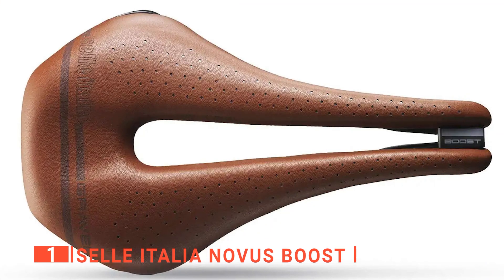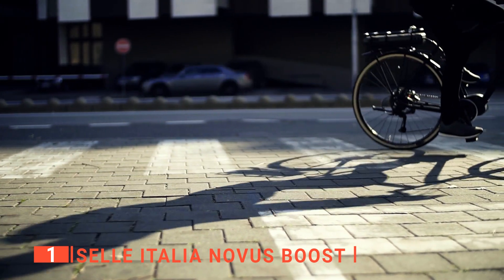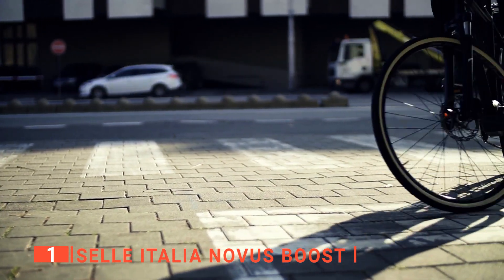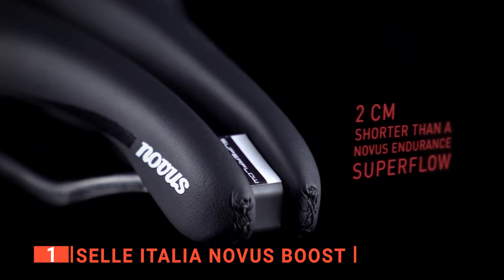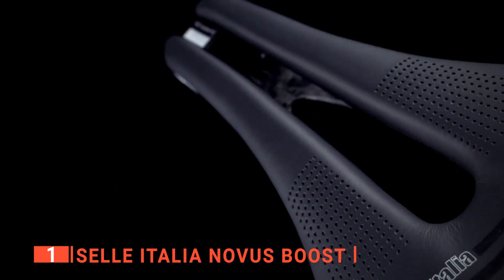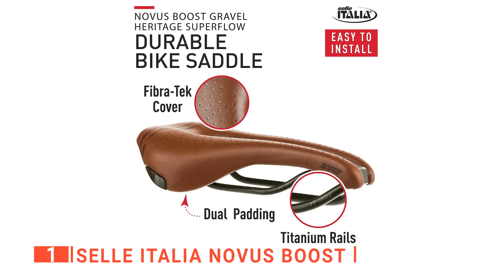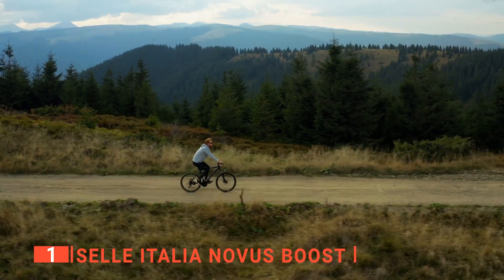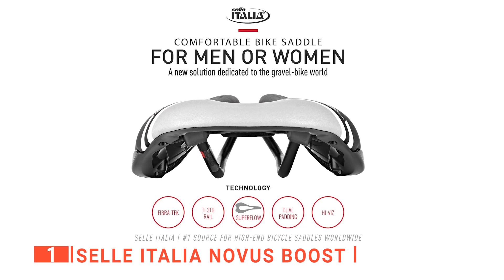Finally, my top gel saddle is the Selle Italia Novus Boost. I believe that by now you understand that the saddle you choose to invest in can either make your cycling experience enjoyable or painful. Compromising your comfort for a few reasons isn't worth it when buying a saddle. The Selle Italia Novus Boost gel saddle is a worthy investment because aside from having a vintage design, it has modern features that are geared towards ensuring you have a comfortable and enjoyable ride. For starters, this is a durable product because it has fiber tech cover material and titanium rails. The titanium rails reduce weight and enhance resistance as you ride. Finding a flexible saddle that is durable and comfortable is almost impossible, but this product beats the odds because it offers you just enough flexibility to find the best position as you ride.